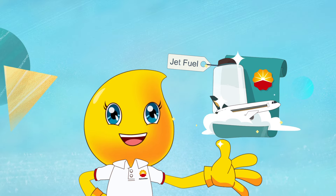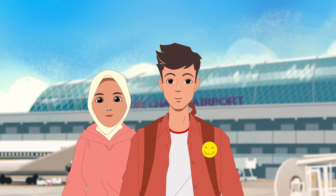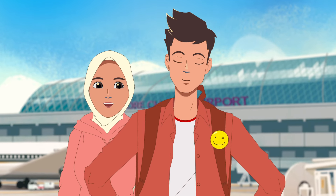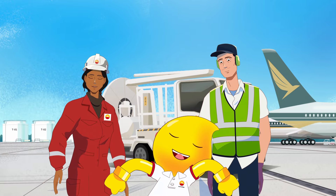And did you know? PetroChina International is now working on greener ways to power planes. That sounds promising! Cheers to a cleaner planet! Every drop counts, and so does every effort!